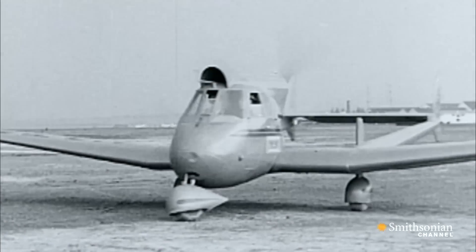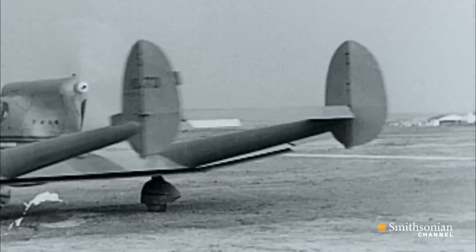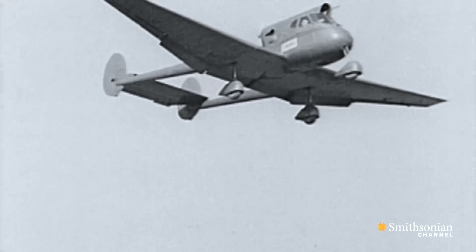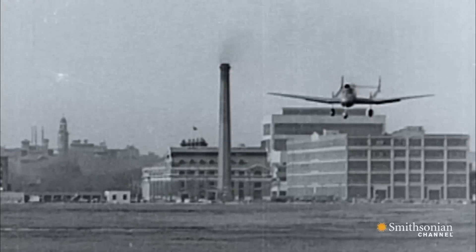In 1934, a US government aircraft design contest generated a surprising invention. There was a competition from the Bureau of Aeronautics to design a very simple, safe to fly, non-stalling and spinning aircraft. They challenged designers to make a plane for every man with a price point of only $700.